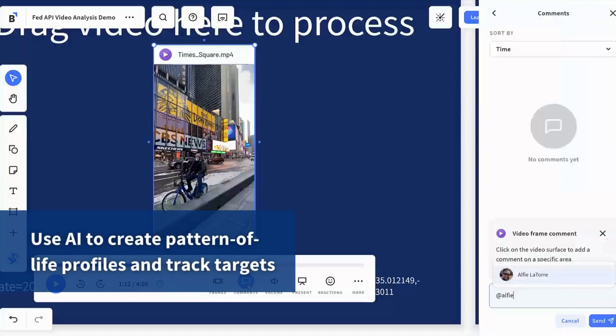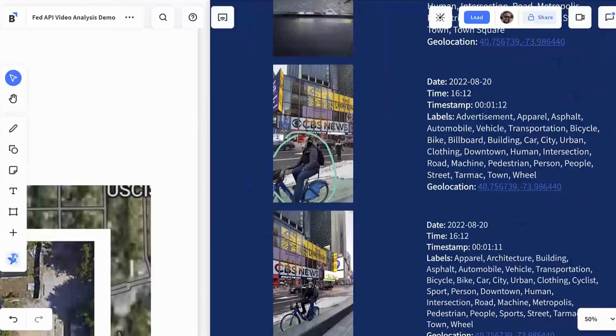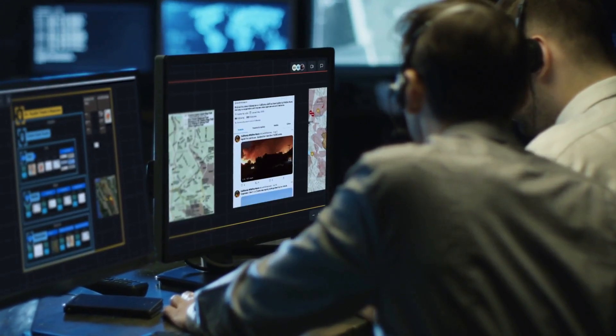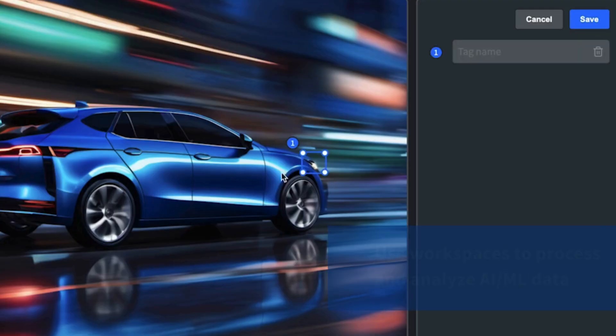Summarize document data. Create pattern of life profiles for tracking targets. And collect metadata to storyboard incident and event chronologies. Bluescape's API allows it to evolve with user needs, connecting to systems of record, CJADC2, the Joint Fires Network, and AIML platforms.